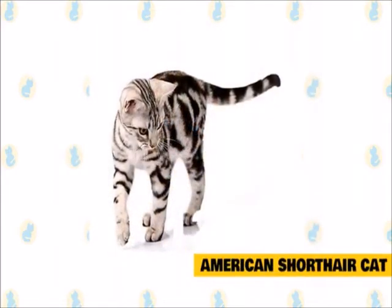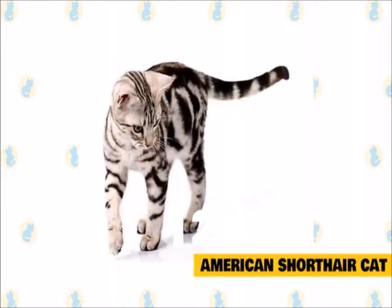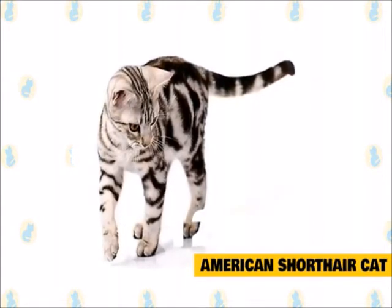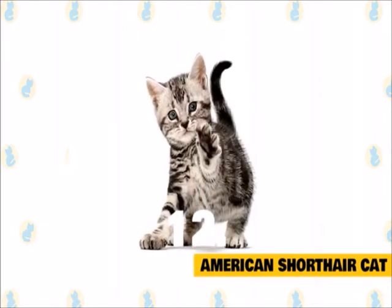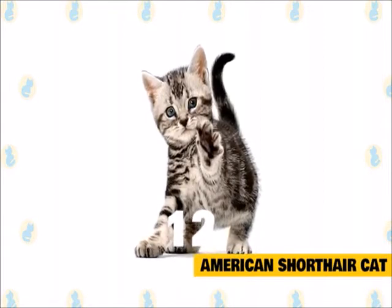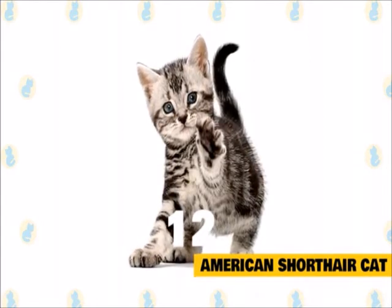12. American Shorthair Cat. If you're looking for a very powerful and pleasant companion cat, look no further than the American Shorthair. Selectively bred to maintain a muscular, stocky, working body, the American Shorthair comes in a wide variety of colors and patterns. Because they're easy-going, affectionate, and family-oriented cats, they're great companions and playmates for families with children. They are low-maintenance and healthy cats, rarely needing medical care other than annual checkups with your veterinarian.